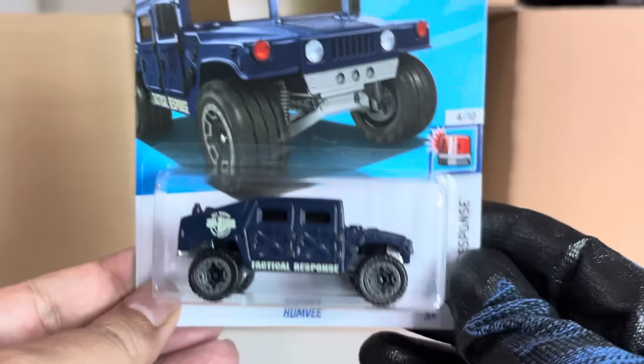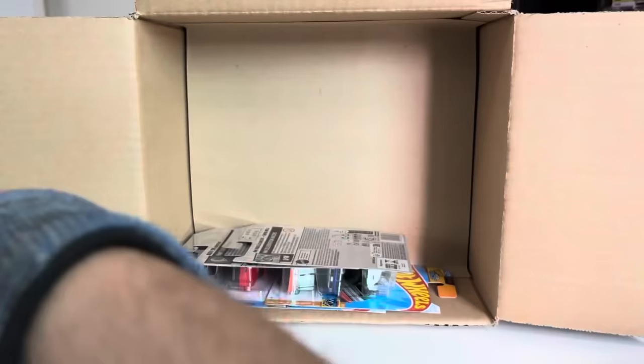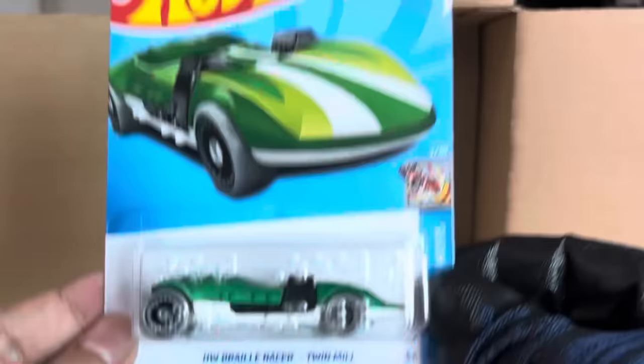So far nothing yet. Recolor of the Fiat 500e from the previous case. And the HW Braille Racer Twin Mill from the previous case — that is nice.